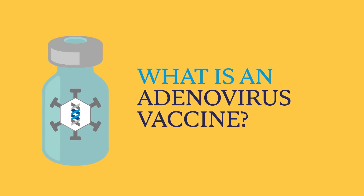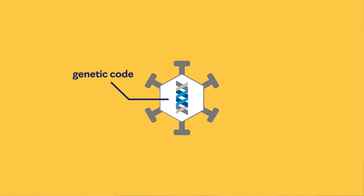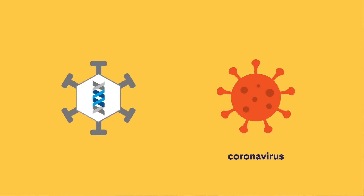Adenovirus vaccines are not really new — we have already used them for things like the Ebola vaccine. An adenovirus vaccine is a virus that has been altered so that it can't make you sick, it can't replicate, and it has a special bit of genetic code that has been inserted into it.